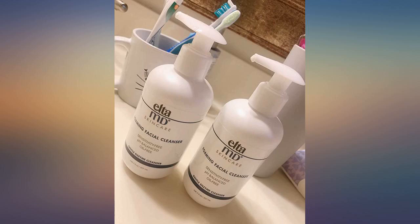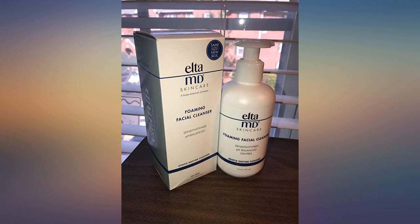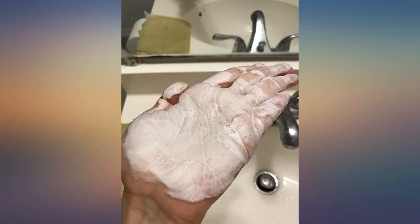The foaming is very soft at first, and after about a minute you can see the bubbles become much more than before.